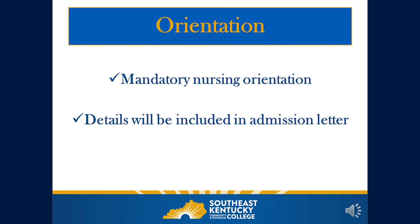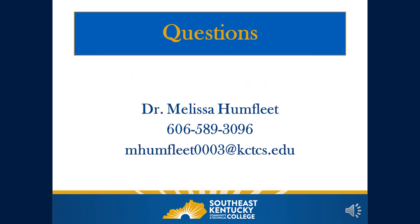Once students have been admitted, they will receive details regarding a mandatory nursing orientation including the date, time, and location. This concludes the pre-admission conference for nursing. If you have specific questions, please feel free to contact me at any time. My name is Dr. Melissa Humphreet, Nursing Program Coordinator. I can be reached at 606-589-3096 or via email at mhumphreet0003@kctcs.edu. Good luck with your application process — I look forward to sending you a letter of admission.